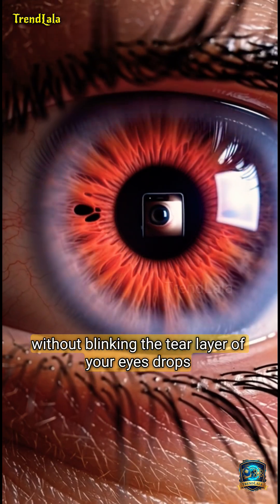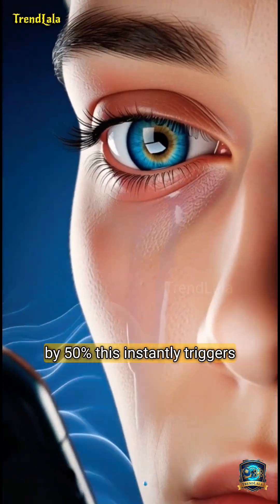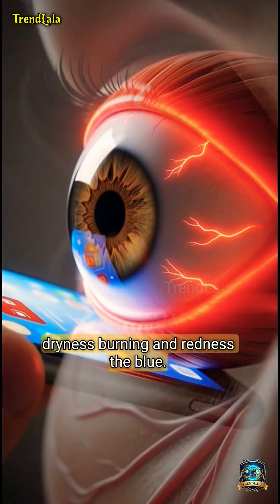When you stare at your screen without blinking, the tear layer of your eyes drops by 50%. This instantly triggers dryness, burning, and redness.